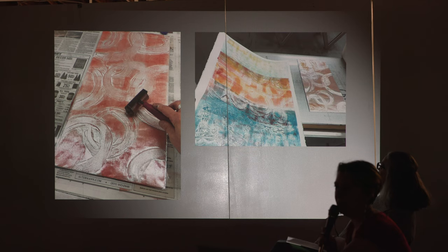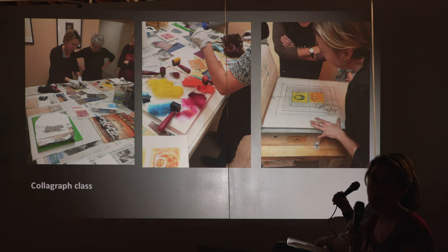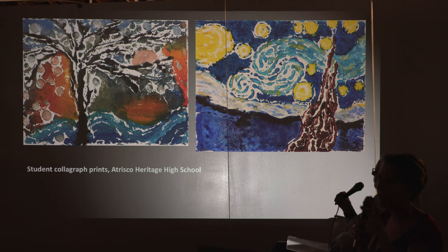Here's some examples from the class. Akua inks have so much color and they work really well — cleanup is all just rubbing alcohol or soap and water, that's it. I used to use all oil-based inks in Mexico and we cleaned up with kerosene, which is really toxic. Here are some examples of my high school students doing collagraphs — they were trying to recreate paintings. These are some of their little prints.